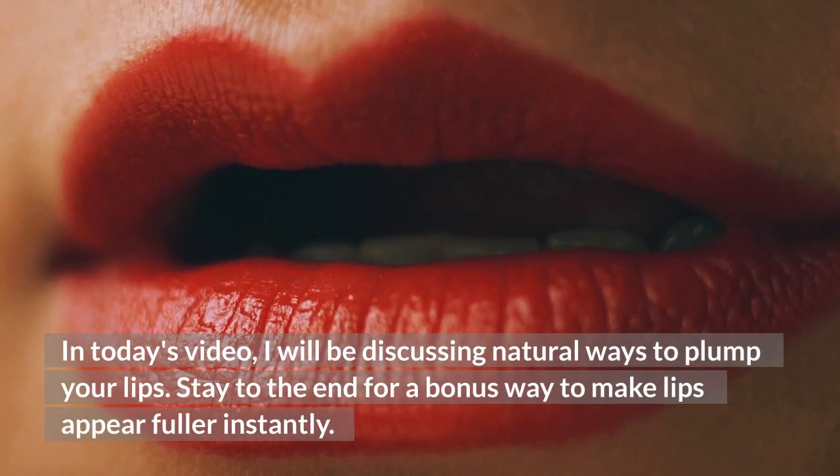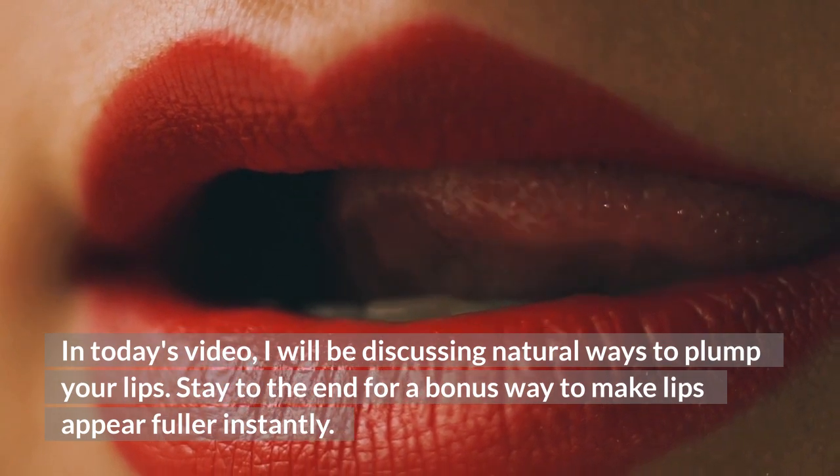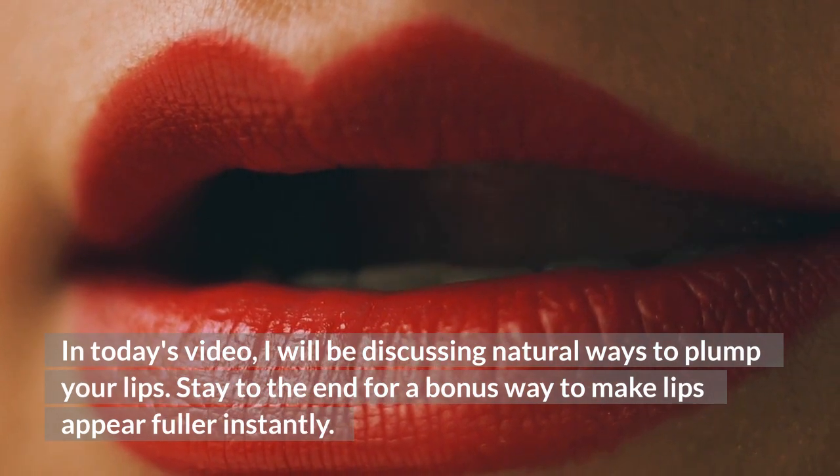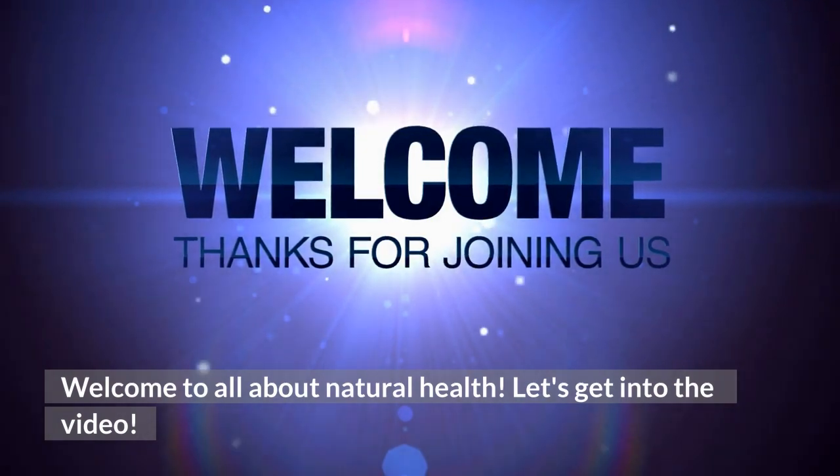In today's video I'll be discussing natural ways to plump your lips. Stay to the end for a bonus way to make your lips appear fuller instantly. Welcome to All About Natural Health. Let's get right into the video.